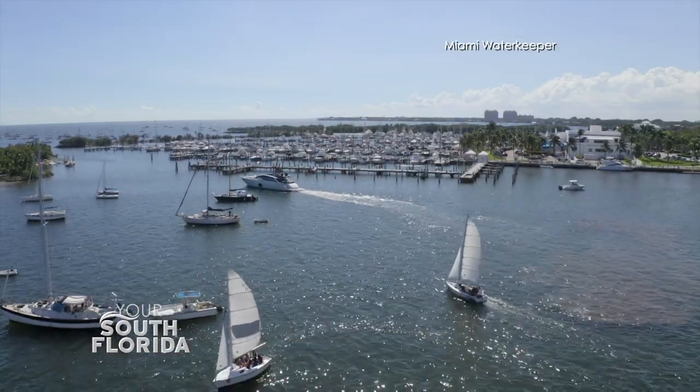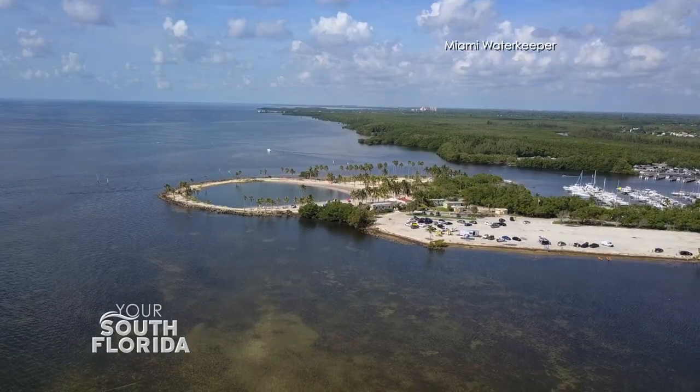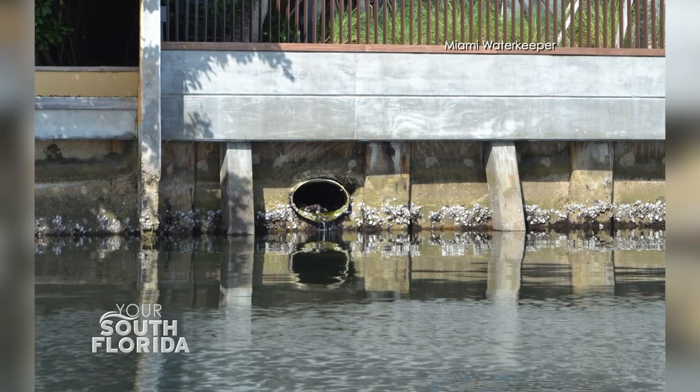I think one of the hardest things for people to understand is that we are all intimately connected to the bay, even if you don't see it and you live far, far away. What we've been trying to pivot to is talking about the greater Biscayne Bay watershed — it's not just that body of water you see at the edge of the city. It is the entire area where water can get to Biscayne Bay. If you're connected through a canal system, through storm runoff, you are connected to the bay, and what you do on a daily basis at your home has an impact. We have such a high density of people in the greater Miami area that it just adds up really, really quickly.